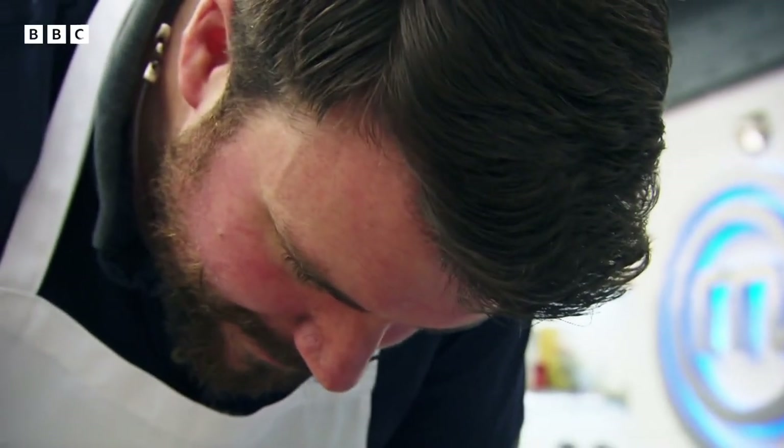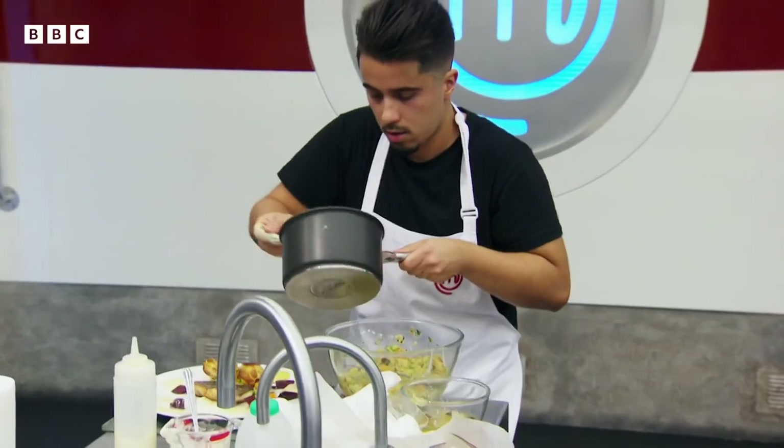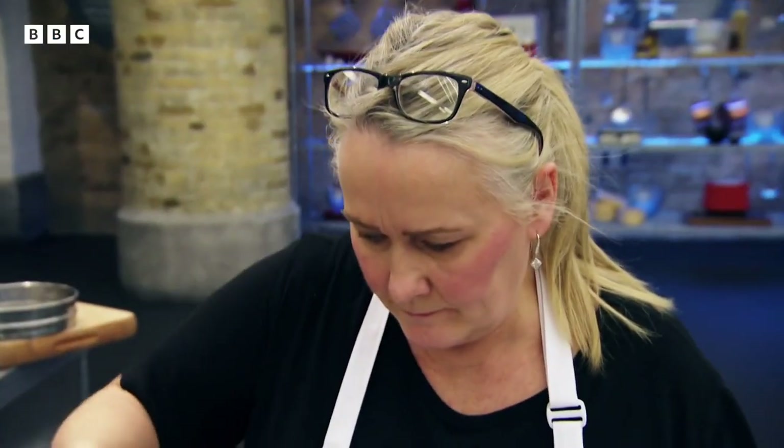Just two minutes. Get it on a plate now. Pedro, you've got five seconds. Stop!